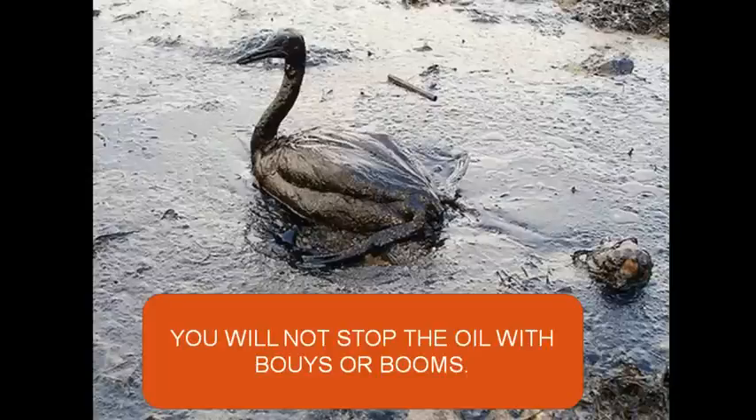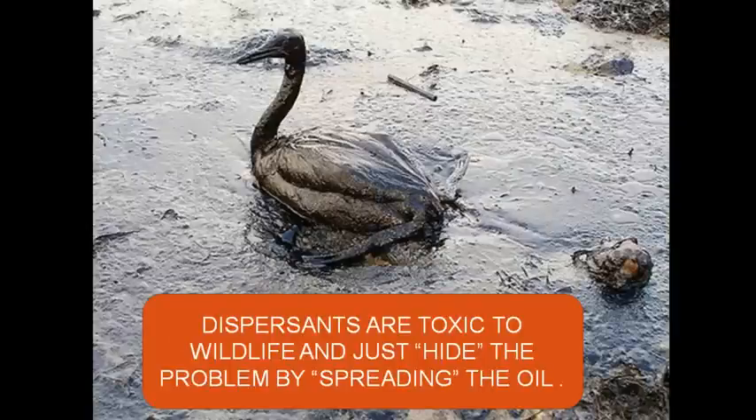The oil will go over it. The oil will go under it. The same thing with dispersants. Folks, wake up. Dispersants are toxic — just as toxic as the oil that we're trying to hide. It's like putting paint thinner on a glob of wet paint. It just thins it out. It doesn't get rid of anything.